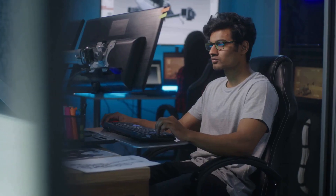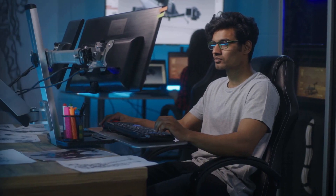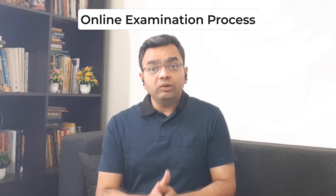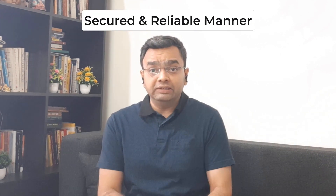Imagine taking an important exam from the comfort of your own home, but you can't help feel a sense of unease knowing that cheating is just a click away. This is the reality that many education institutes are facing today as they move towards online examination processes. But there is a way to ensure that students are taking exams in a secure and reliable manner.